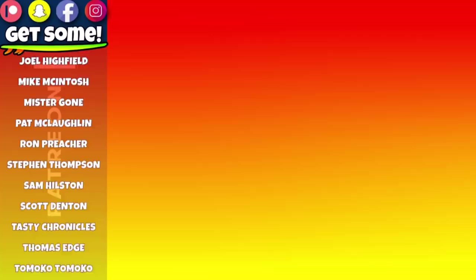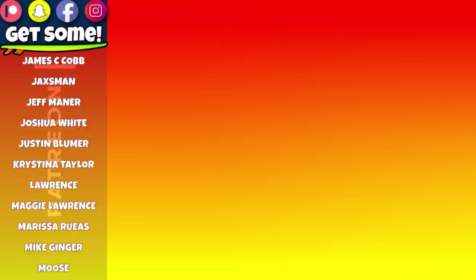How about checking out my Patreon account? Links are all right there on the screen. Cheers and beers team — get some.